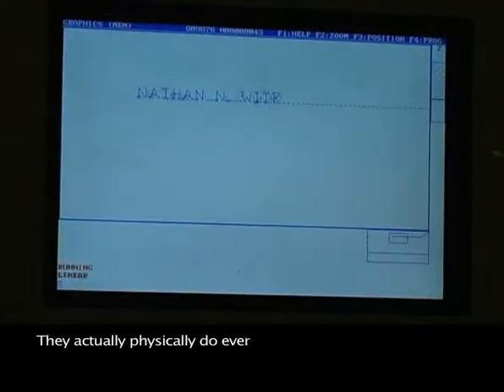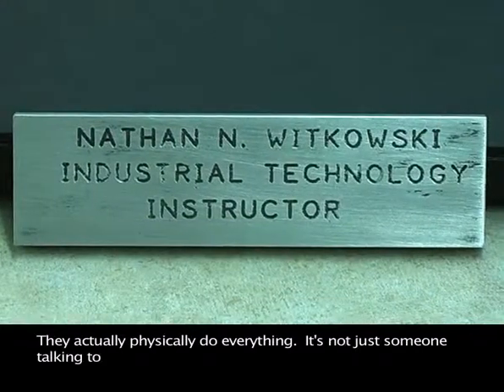Students actually physically do everything. It's not just somebody talking to you, telling you about it — you actually physically do everything we're learning here.